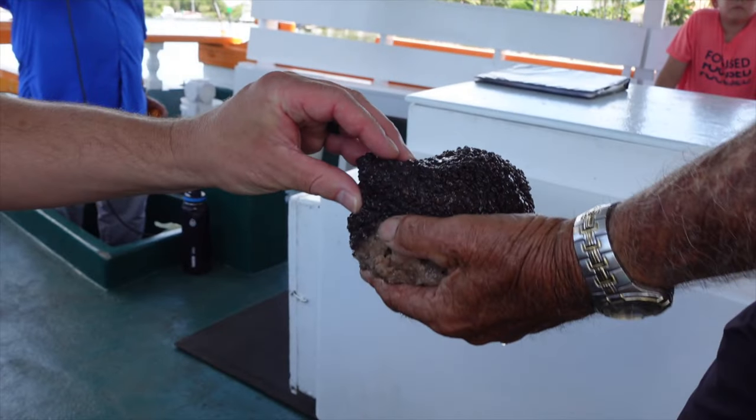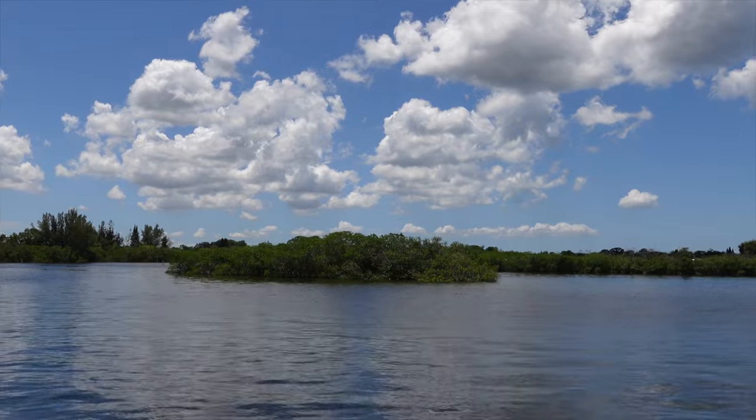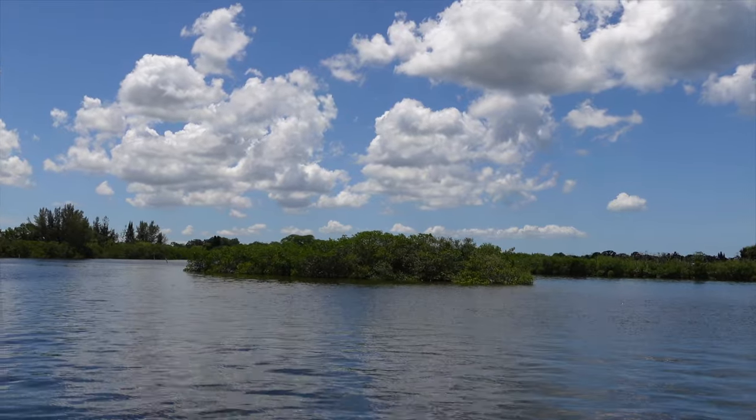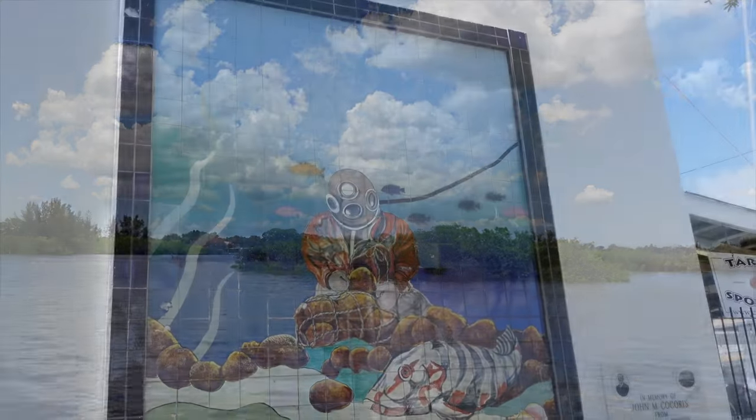This black substance is actually the living part of the sponge — what you're used to seeing is the actual skeleton. These islands aren't natural to the river. As they dredged the river, they deposited the dirt and sand to the sides making them. Today they are covered with mangroves and are wildlife refuges.